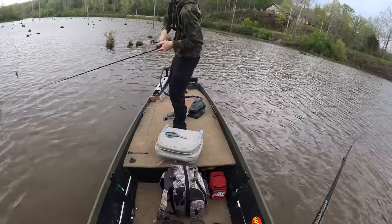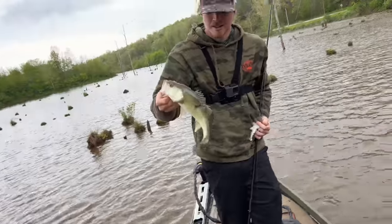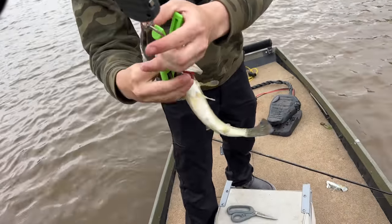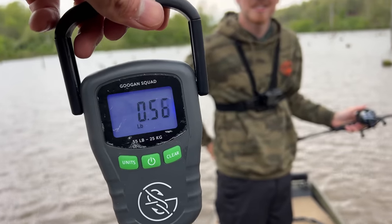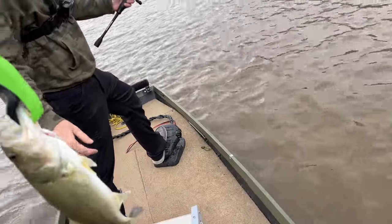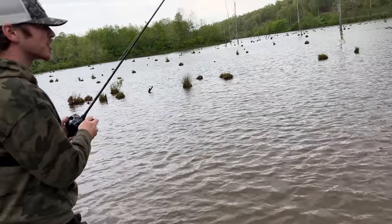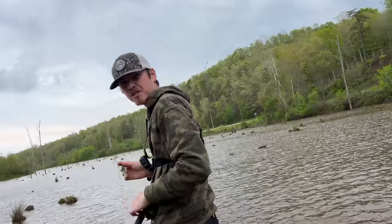Logan's got him — he caught one! He was working a chatterbait right through the stumps, bringing it near the surface. His official weight comes in around 0.6 pounds. So in the first 30 minutes not much happened, but these last 10 minutes I got a fish and Logan landed one too. We've got wind blowing into this pocket with a massive stump field — I'm feeling pretty good.